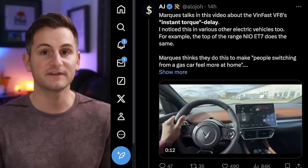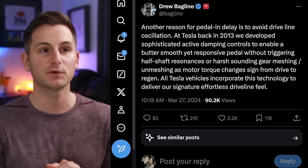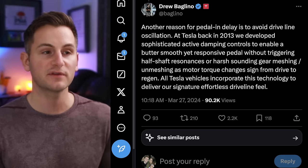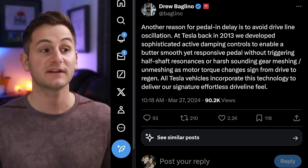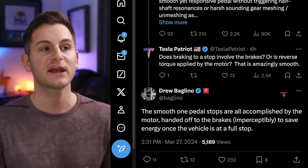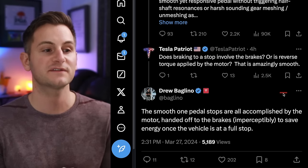MKBHD was reviewing the VinFast VF8 and talking about the instant torque delay — when you press the accelerator, there's a moment before the car actually picks up and goes, effectively mimicking how ICE cars operate. Drew Baglino said another reason for pedal-in delay is to avoid driveline oscillation. At Tesla in 2013, they developed sophisticated active damping controls to enable a butter-smooth yet responsive pedal without triggering half-shaft resonances or harsh gear meshing and unmeshing as motor torque changes sign from drive to regen. All Tesla vehicles incorporate this technology for their signature effortless driveline feel. He also clarified that the smooth one-pedal stops are all accomplished by the motor, handed off to the brakes imperceptibly to save energy once the vehicle is at a full stop.